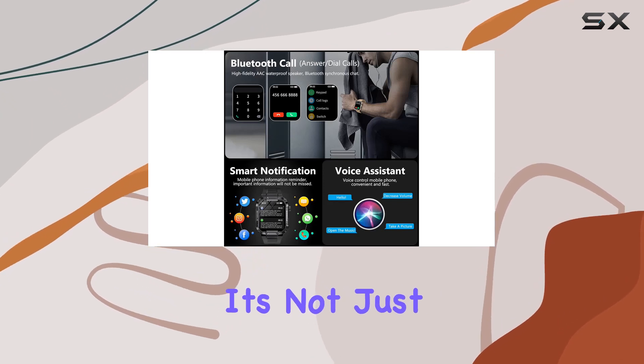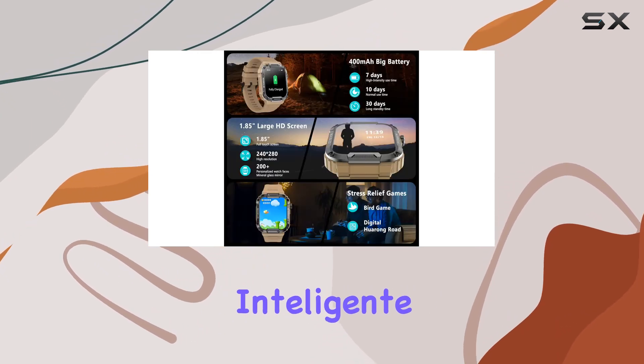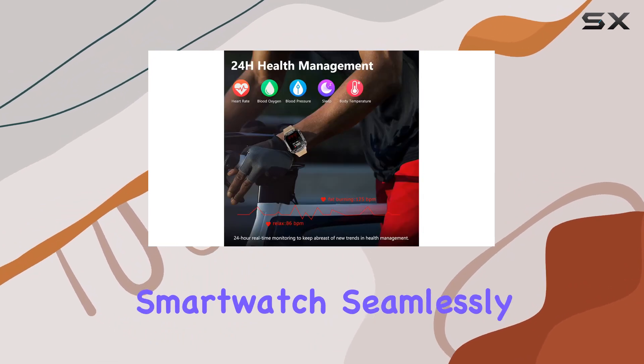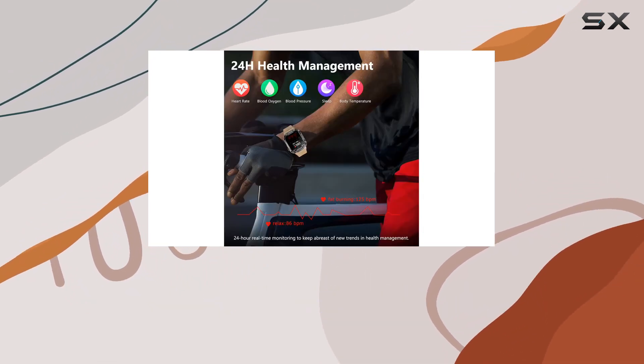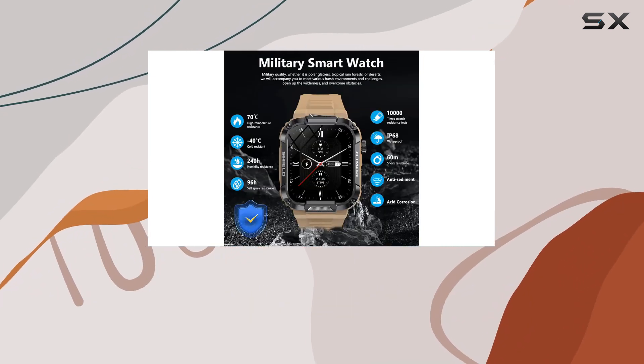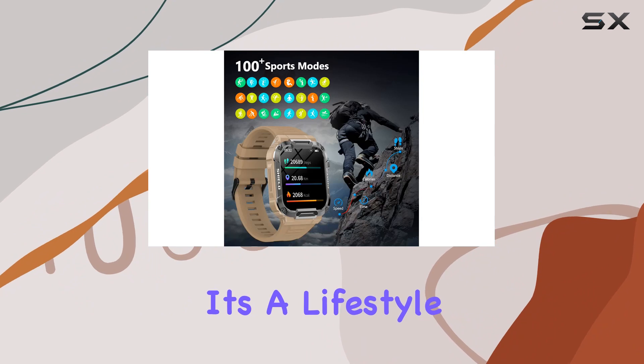Ladies, don't worry, it's not just for the gents — it's compatible for women too. Compatibility is key, and this smartwatch seamlessly connects with both iPhone and Android phones, making it versatile for a wide range of users. It's not just a smartwatch, it's a lifestyle companion.